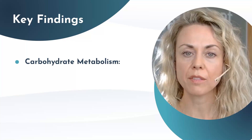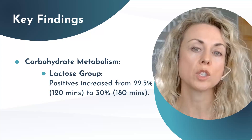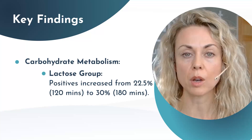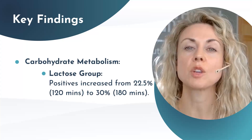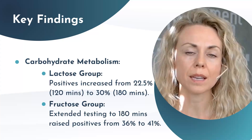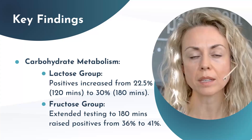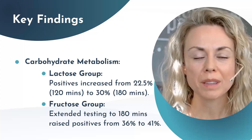For the lactose group, within 120 minutes there was 22.5% of participants who tested positive for SIBO. But when extended to 180 minutes — the previous guideline — that showed 30% positive cases. With fructose malabsorption, extending the time from 120 minutes to 180 minutes also increased the percentage of positive cases from 36% to 41%.